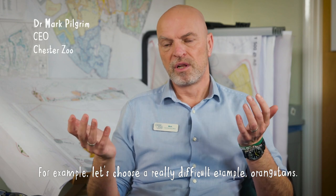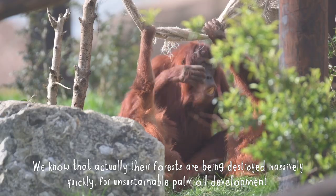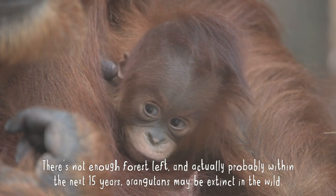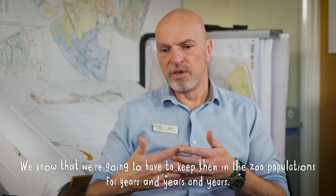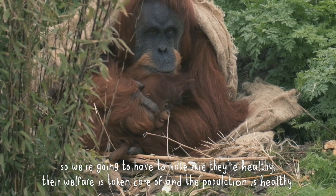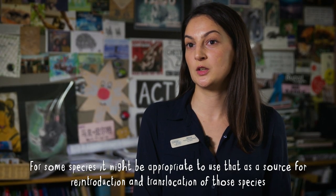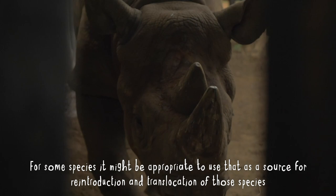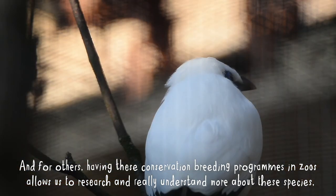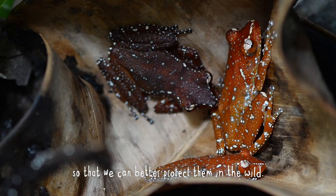Let's choose a really difficult example: orangutans. We know that their forests are being destroyed massively quickly for unsustainable palm oil development. There's not enough forest left, and probably within the next 15 years orangutans may be extinct in the wild. We know we're going to have to keep them in zoo populations for years and years, making sure they're healthy and their welfare is taken care of. For some species it might be appropriate to use that as a source for reintroduction and translocation back into the wild. For others, having these conservation breeding programmes allows us to research and really understand more about these species so we can better protect them in the wild.